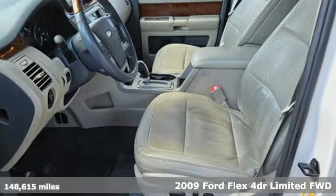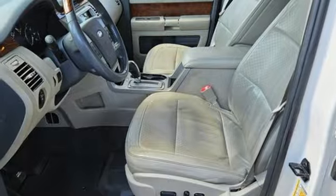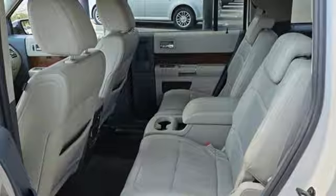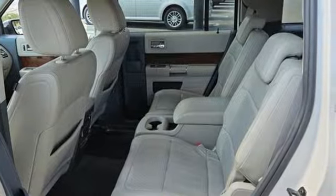Get ready for an impressive combination of features: wireless audio streaming, memory pedal settings, front heated leather bucket seats, rear parking sensors, and power lift gate.